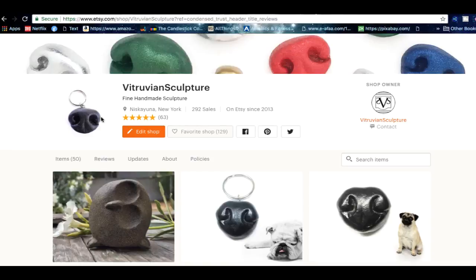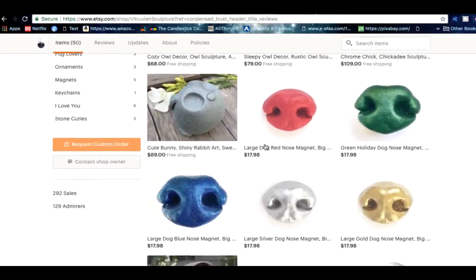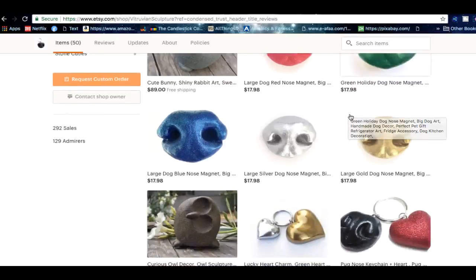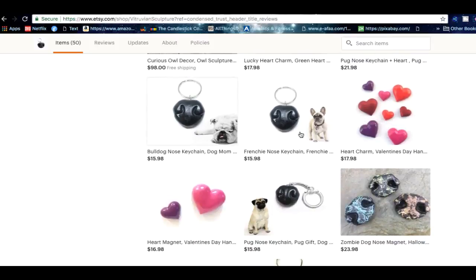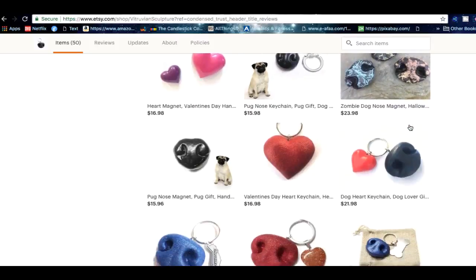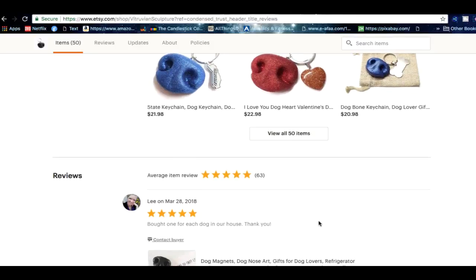Which brings us to number three: you've got to have very nice-looking images for the product that you're selling. Every single product I'm selling I use my best photography skills to get the pictures and make them look as professional as possible. Sometimes you even have to use Photoshop in order to make your products stand out from your competitors. By making it look great and amazing you're more likely to have people who are big fans of your product and are more likely to buy.